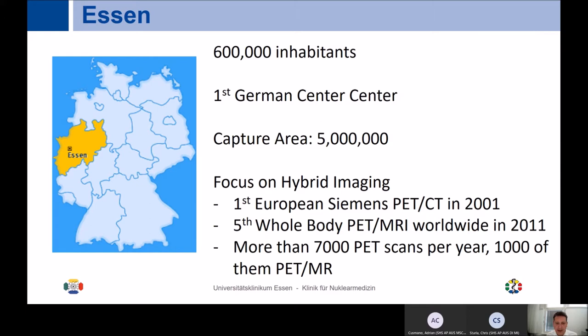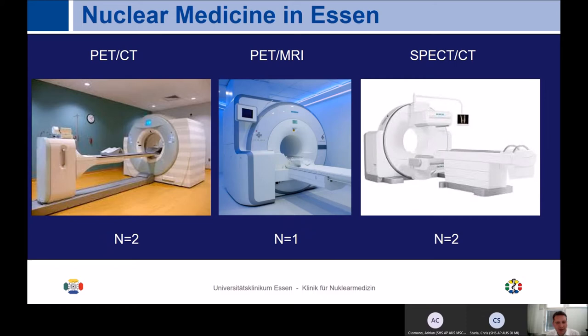Essen has a long-standing history in hybrid imaging. The first European Siemens PET CT was installed here in 2001. We had one of the first five whole-body PET MRs, installed in 2011. We are currently doing more than 7,000 PET scans — including PET CT and PET MR — per year. We currently have two PET CT scanners, with a third to be installed in Q1 2021, one PET MR, and two SPECT CT cameras.